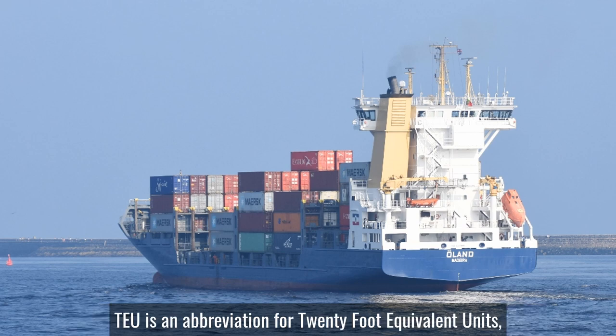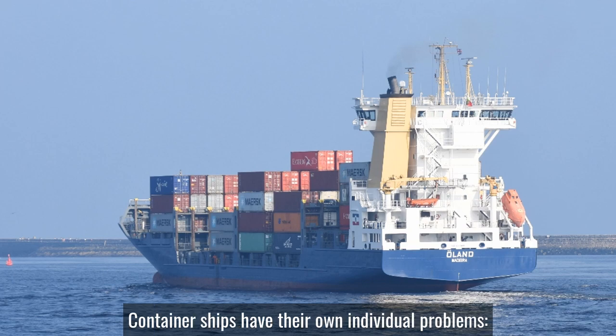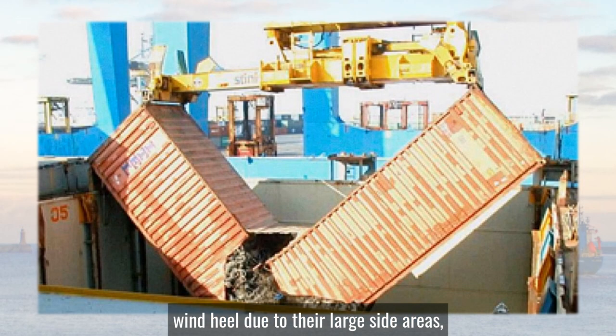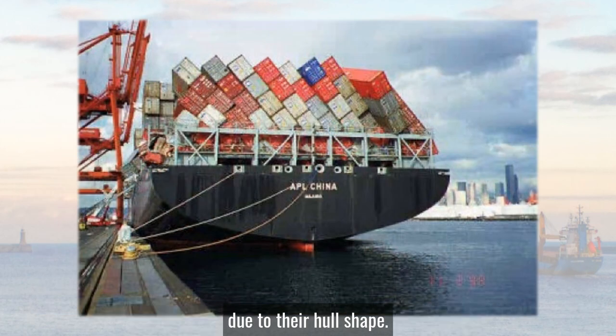TEU is an abbreviation for 20 foot equivalent units, i.e. 20 foot long containers, although most boxes today are 40 footers. Container ships have their own individual problems from incorrectly declared weights, badly stowed cargo, wind heel due to their large side areas, and a phenomenon known as parametric rolling due to their hull shape.